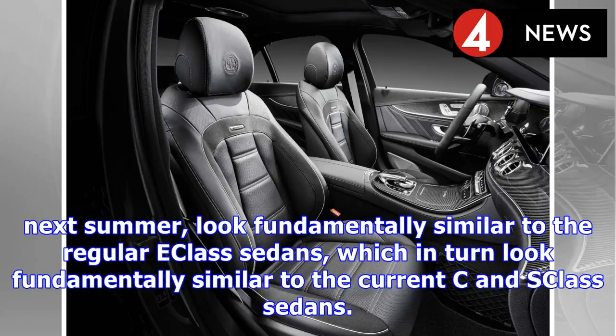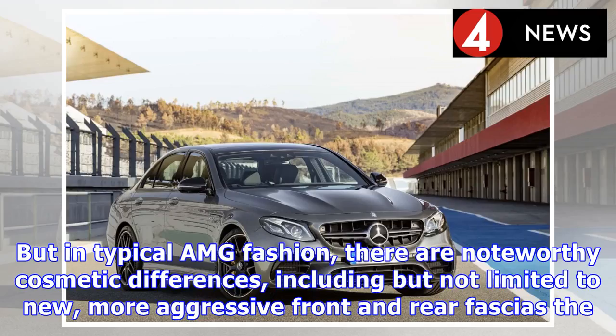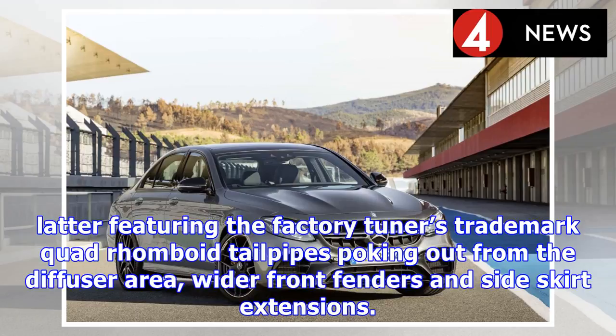Next summer, they look fundamentally similar to the regular E-Class sedans, which in turn look fundamentally similar to the current C and S-Class sedans. In typical AMG fashion, there are noteworthy cosmetic differences, including new, more aggressive front and rear fascia, the latter featuring the factory tuner's trademark quad-rhomboid tailpipes poking out from the diffuser area, wider front fenders, and side skirt extensions.